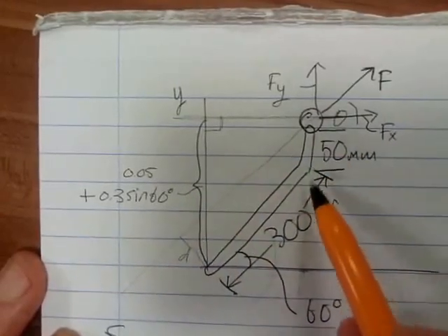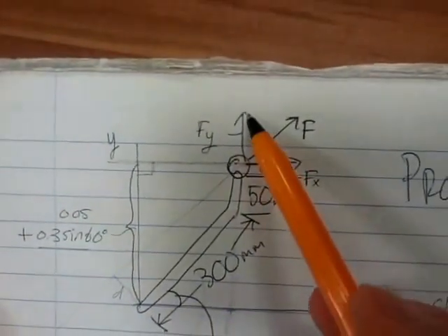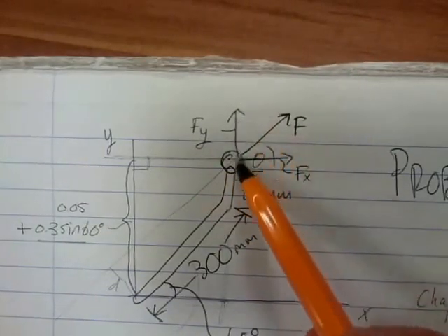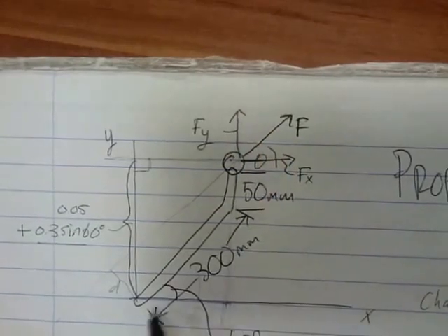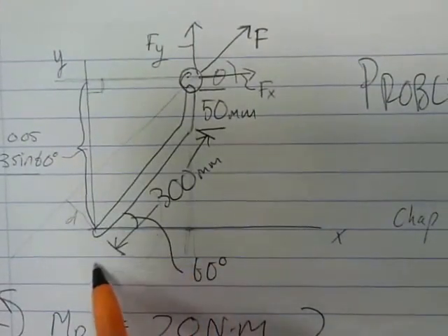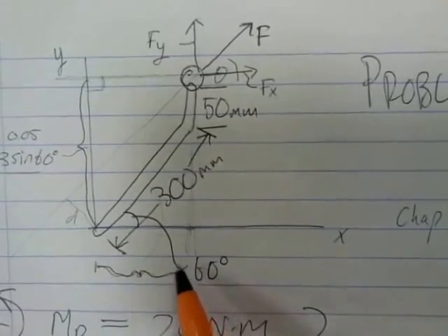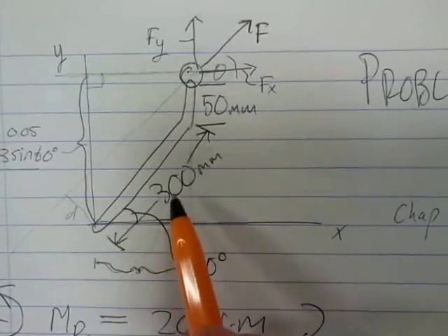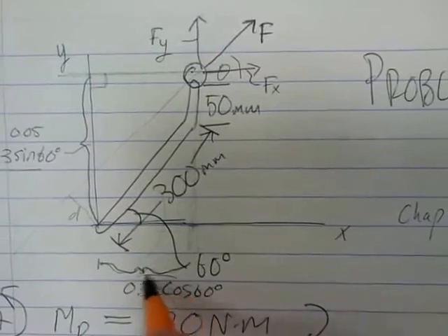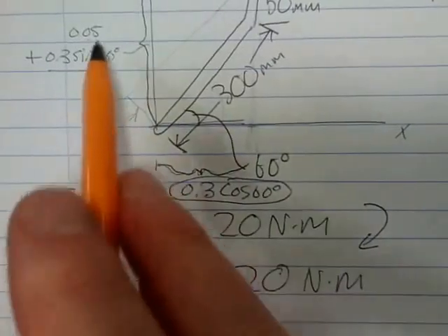For Fy, the vertical component of the force, we draw a line straight down and that gives us the moment arm. That length is 0.3 cos 60. So now we have both moment arms: 0.05 + 0.3 sin 60 for Fx, and 0.3 cos 60 for Fy.